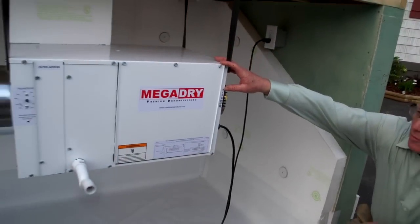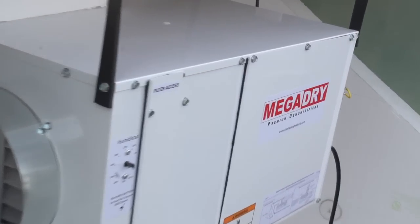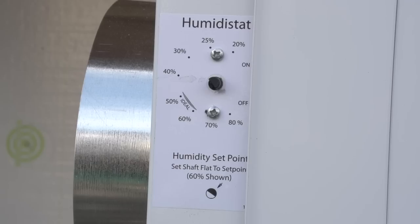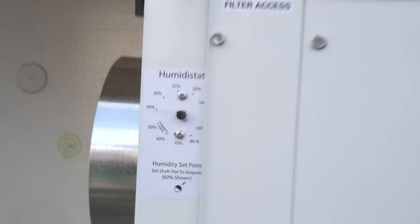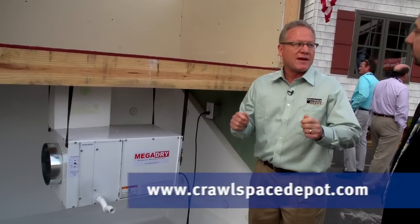This is our Mega Dry premium dehumidifier, designed specifically for crawl spaces. It's a low-temp Energy Star dehumidifier — very efficient to use in the crawl space. We have a number of other products, so go online at CrawlSpaceDepot.com and get all the information you need.